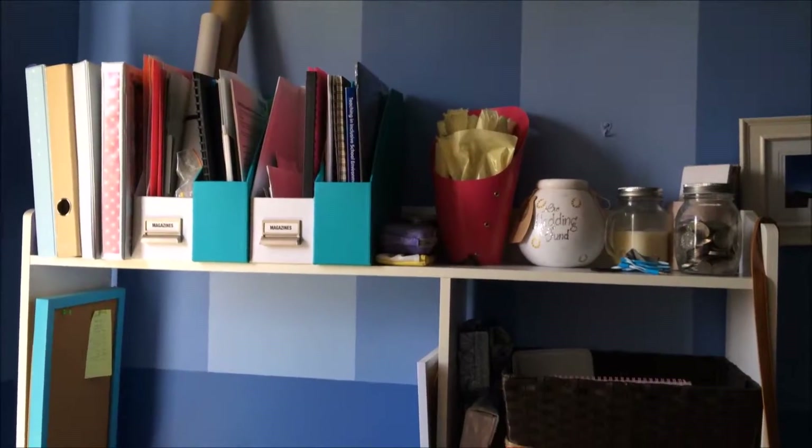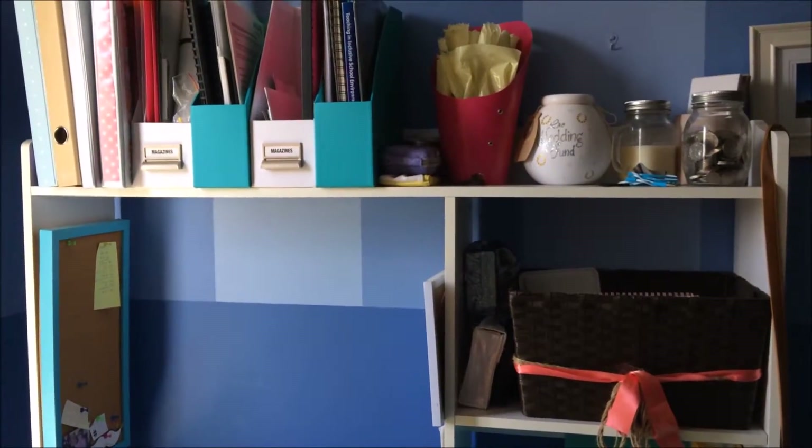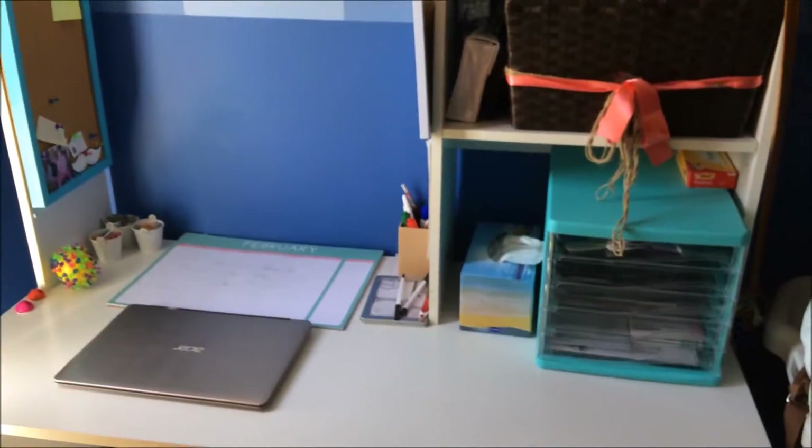Hey guys, welcome back to my channel! Today I'm going to do my desk tour, which I promised in my organizing my desk video. If you have not watched that, go watch it. I hope you enjoy this video and let's get started. So this is my desk — I got it from Office Works about two years ago. It wasn't really expensive but it's really practical.